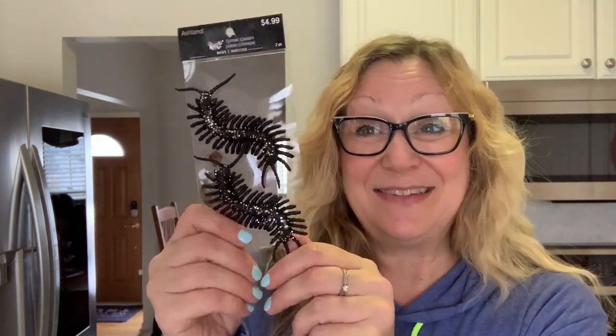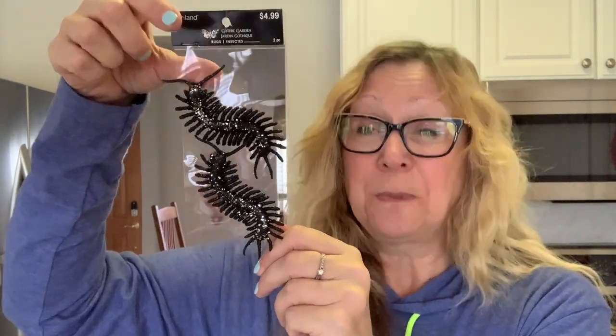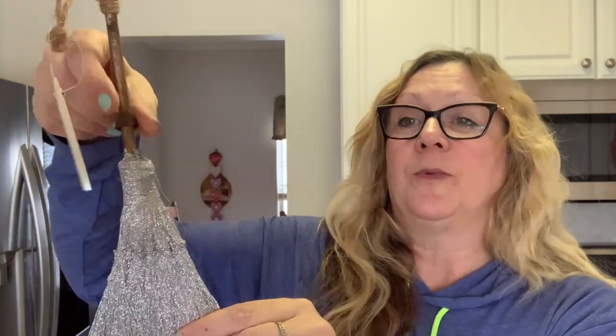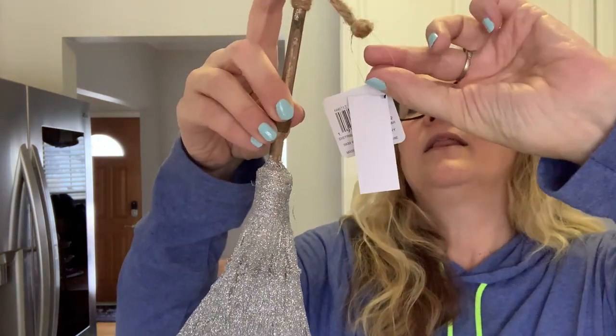For some more Halloween stuff, I got these centipedes — they're really ugly, but I think they'd be cute tucked inside a pocket letter. They were $4.99, so I got them for 50 cents, and I got two, so about 25 cents each. Then I picked up this witch's broom — this piece of ribbon is coming unglued so I'll just glue that, but I love this broom. Glitter galore! It was regularly $3.99, so I got it for 40 cents. They said they're getting more stuff in, so I'm going to go back on Friday.